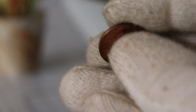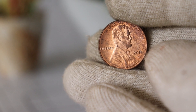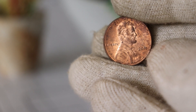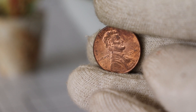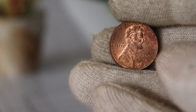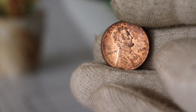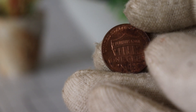And there you have it — the 2018 D Lincoln one-cent coin, a piece of American history with its own unique story. Whether you're a seasoned collector or just starting, these coins offer a glimpse into the rich tapestry of numismatics. If you enjoyed this video, don't forget to like, share, and subscribe for more content. Happy collecting, and until next time.